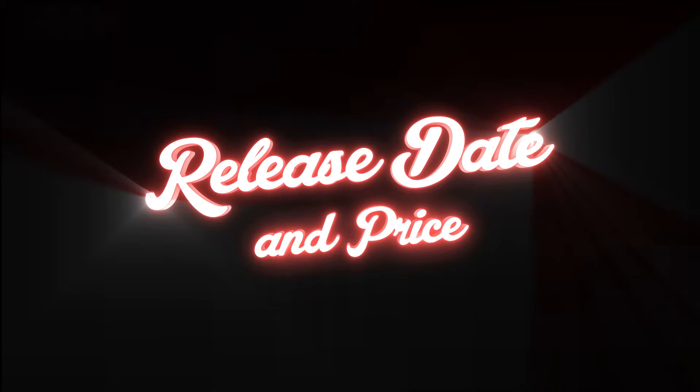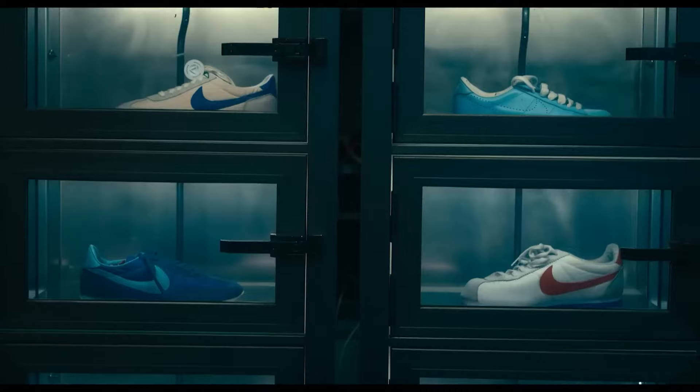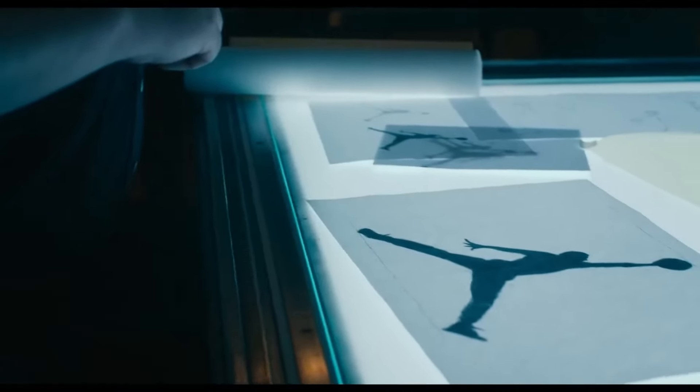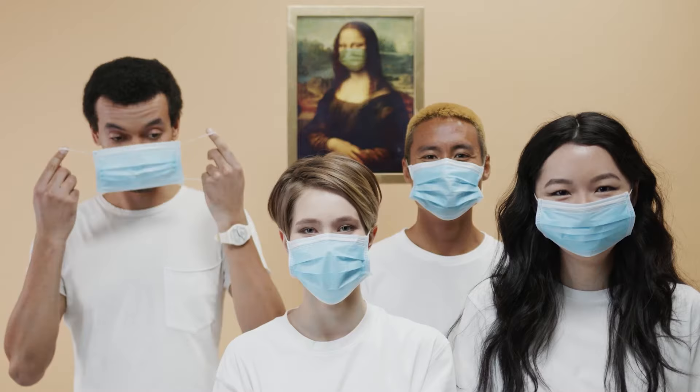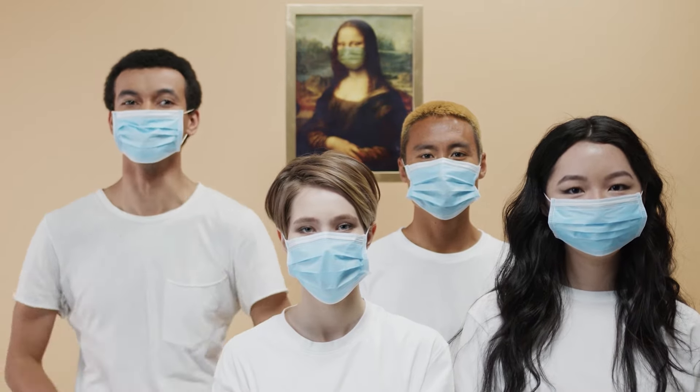I wouldn't take the release date too much to heart because, as we know, sneaker schedules are constantly subject to change. As a result, the dates often shift right before the launch, especially when the world is going through disrupting events like natural disasters or a pandemic that causes disruptions to the global supply chain.